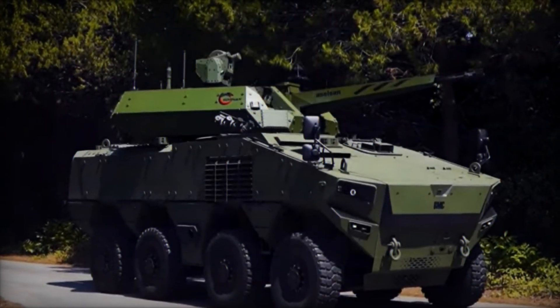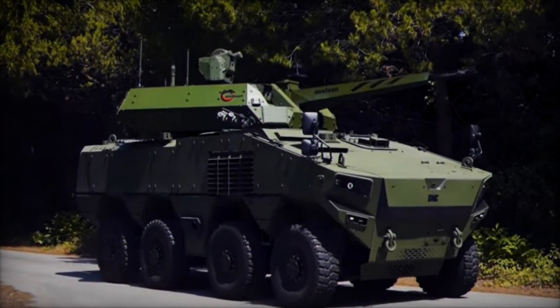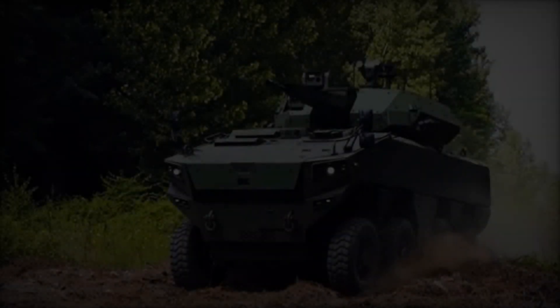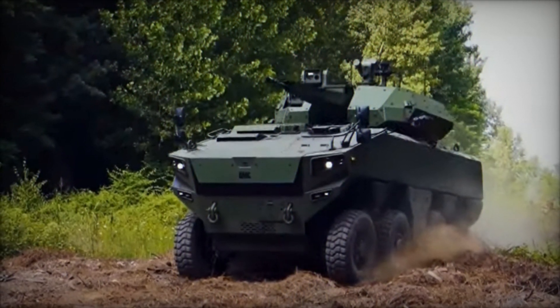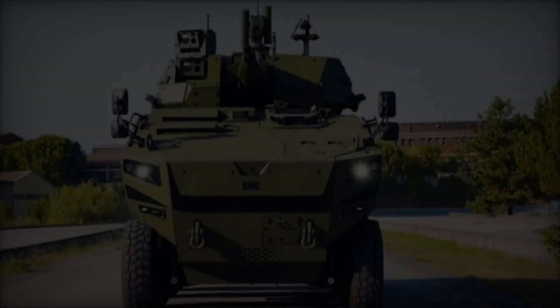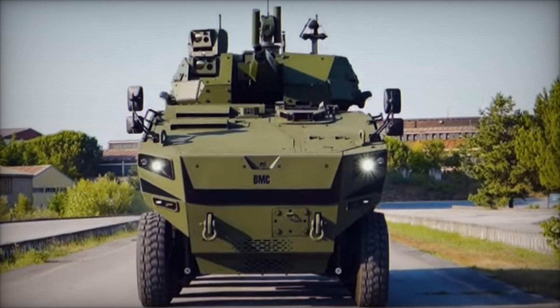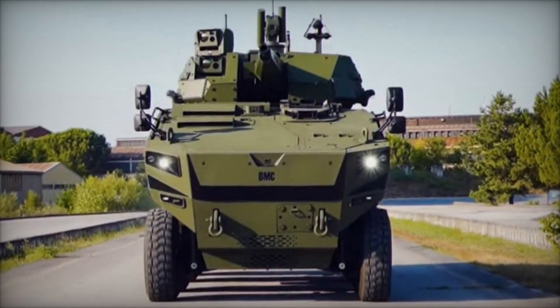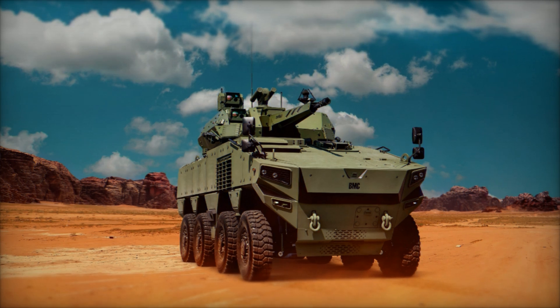At the core of the Altug 8x8's capabilities lies its exceptional mobility. The vehicle is propelled by an 8x8 wheeled configuration, providing superior off-road performance and agility. Powered by a robust engine, it can achieve impressive speeds both on highways and across rough terrain, ensuring rapid deployment and maneuverability on the battlefield. The vehicle's advanced suspension system further enhances its mobility, allowing it to traverse challenging landscapes with ease while maintaining stability and comfort for onboard personnel.